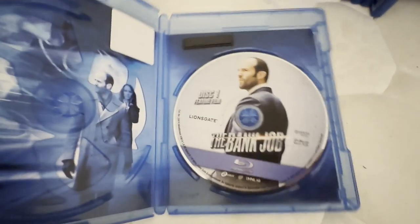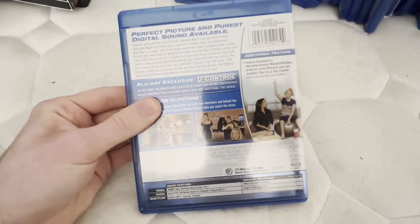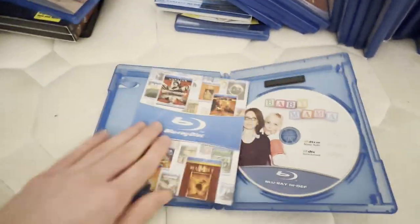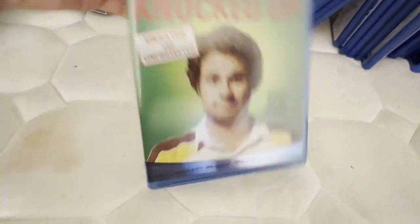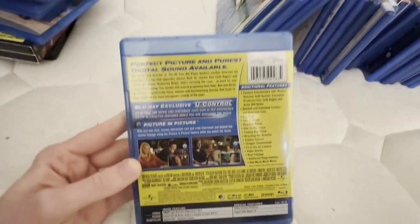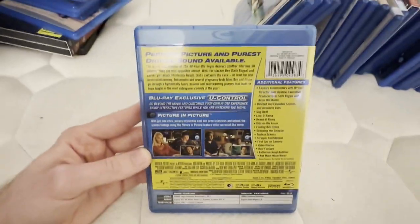This is one of the three Lionsgate Blu-rays I have. This next one I used to have on DVD but I upgraded to Blu-ray. The DVD copy I had was the full screen unrated version, so I upgraded to Blu-ray because the Blu-ray has both theatrical and unrated versions. There is also an HD DVD combo pack of this movie, but one side has the theatrical cut while the HD DVD side has the unrated version.